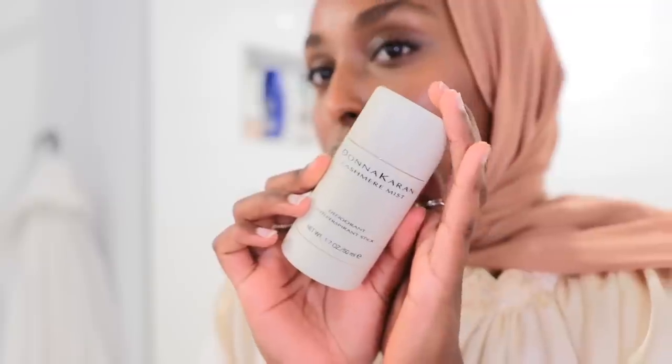One more thing — the deodorant I've been using for the past six months is the Donna Karan Cashmere Mist deodorant. I never really saw the importance of a luxe deodorant until I tried this. I always smell good — I've been told that — and this keeps your underarms dry. It's not an aluminum-free deodorant, but based on dermatologists speaking out, it really isn't that harmful. I still like natural deodorants here and there, but this one has just been it for me.